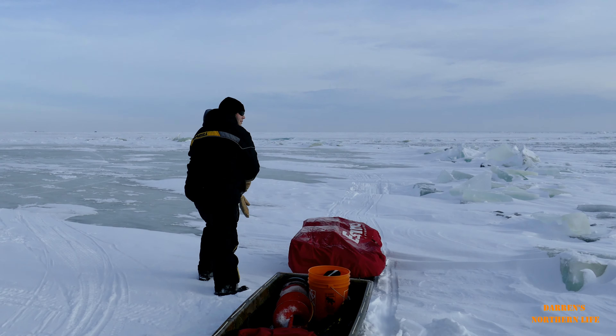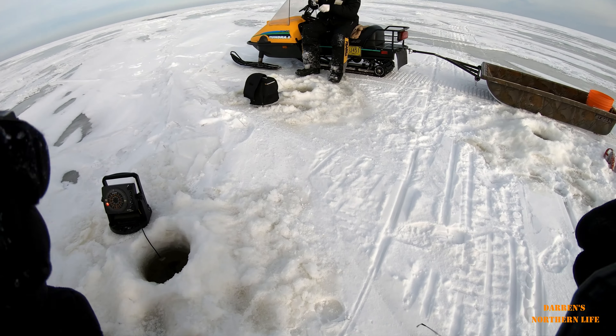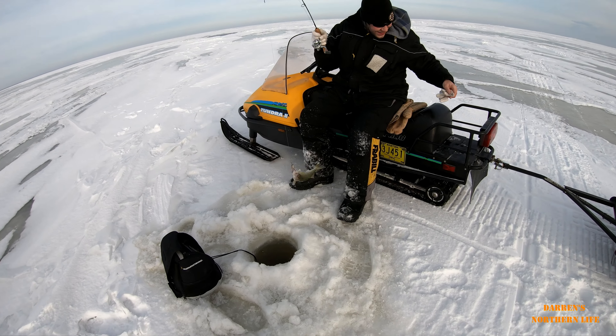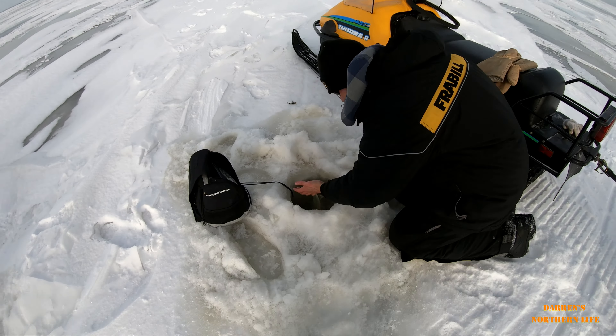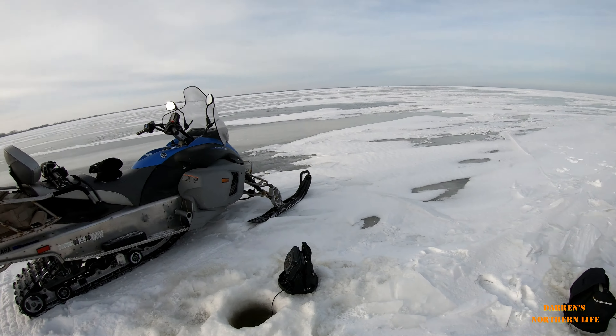Hopefully the last spot. All right, I think this is spot number five or six, I'm kind of losing count. We're in 16 feet of water; we're gonna set up the shack and stick around here for a while — hopefully we get some, if not we'll keep moving. Hooked up — little guy, oh yeah, just a little one. Sorry buddy — put him back head first this time.